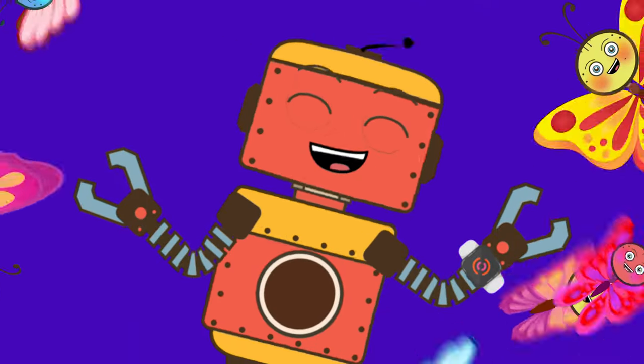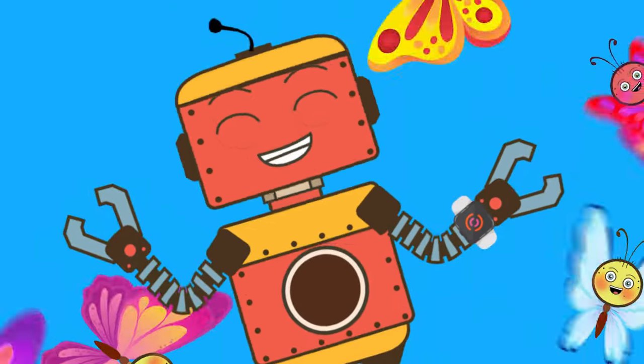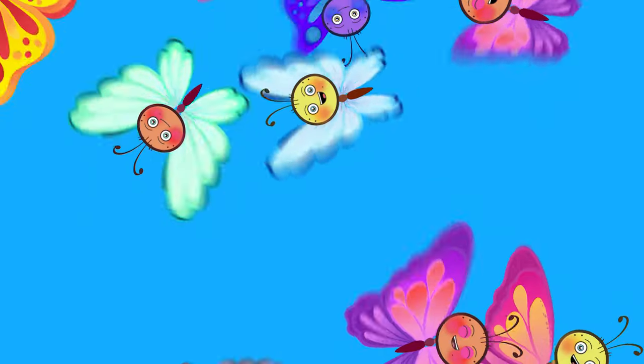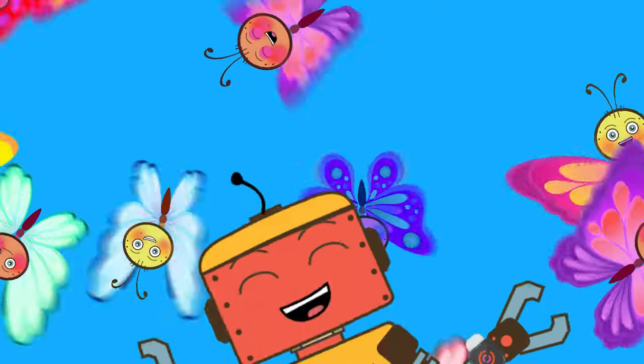Butterfly, butterfly, if you see one don't be shy. Butterfly, butterfly, it has a really interesting life.